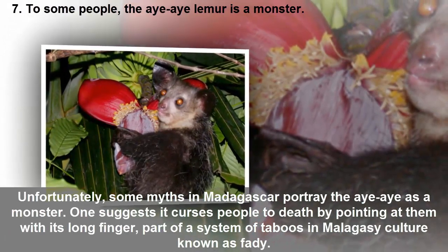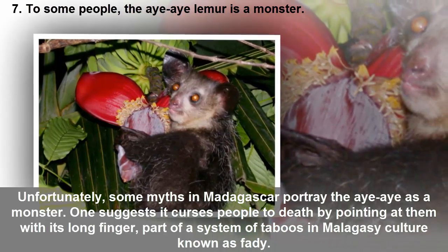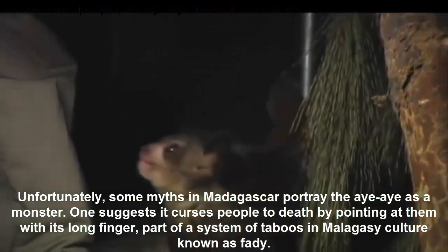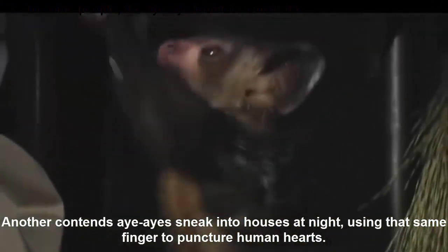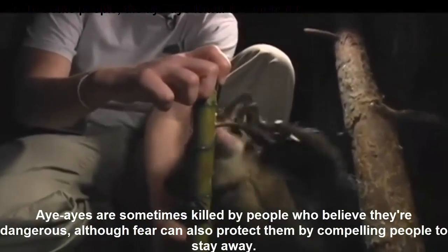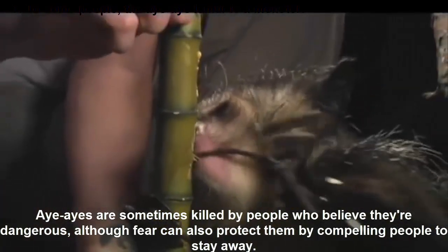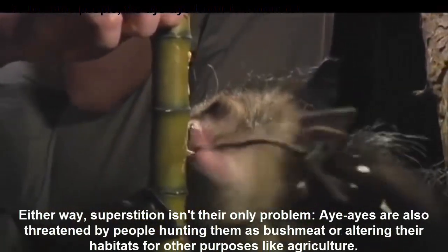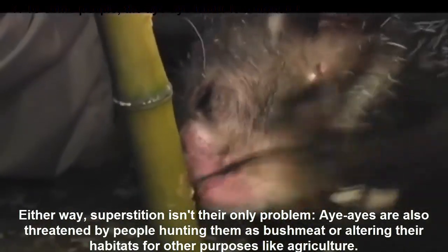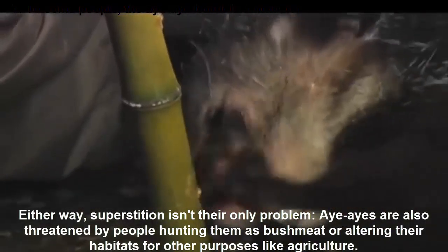As the wildlife charity Wildscreen points out, this primate occupies a niche that is filled by woodpeckers elsewhere. Unfortunately, some myths in Madagascar portray the aye-aye as a monster. One suggests it curses people to death by pointing at them with its long finger, part of a system of taboos in Malagasy culture known as fady. Another contends aye-ayes sneak into houses at night using that same finger to puncture human hearts. Aye-ayes are sometimes killed by people who believe they're dangerous, although fear can also protect them by compelling people to stay away. Either way, superstition isn't their only problem — aye-ayes are also threatened by people hunting them as bushmeat or altering their habitats for purposes like agriculture.